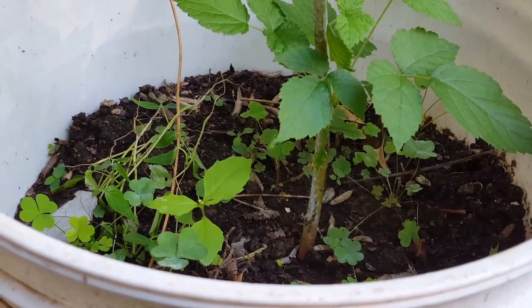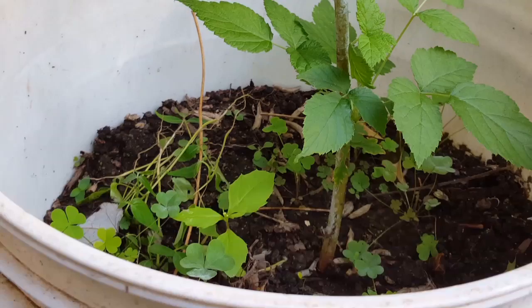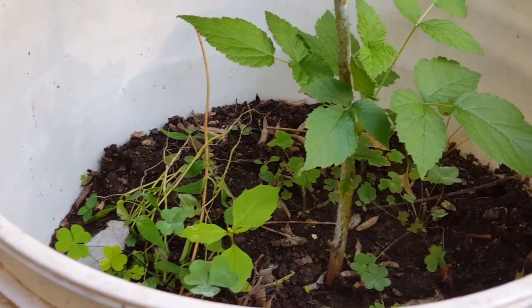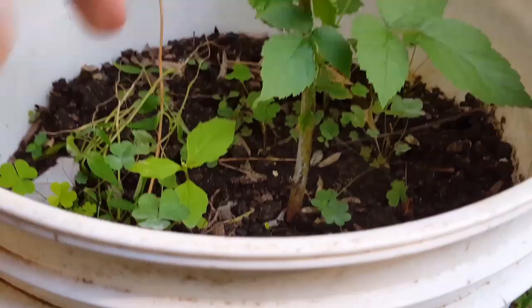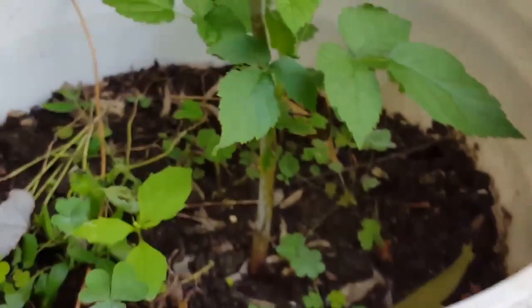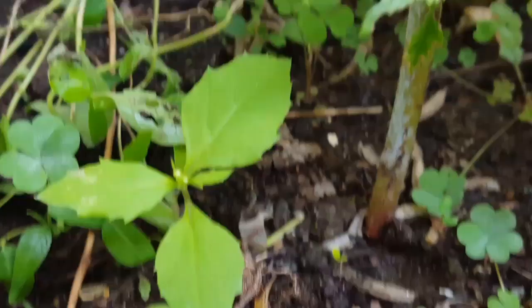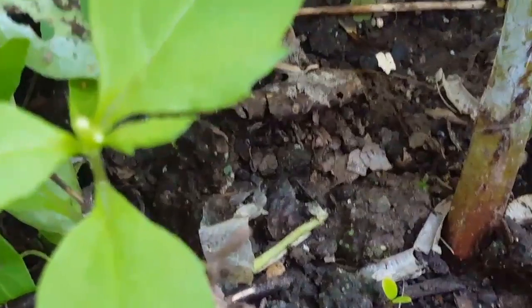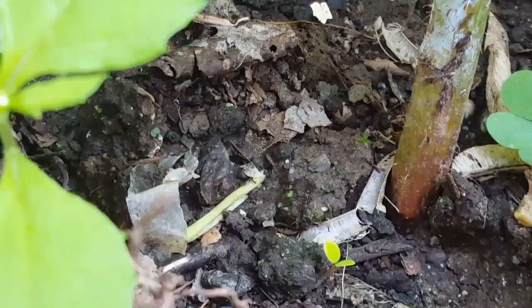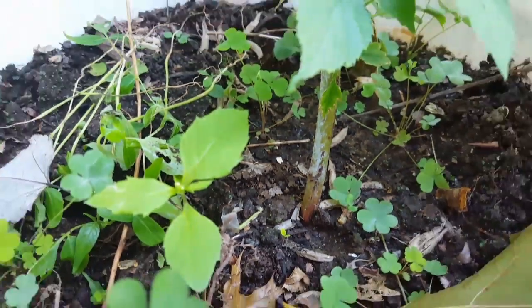Now I sprinkled some seeds for a columbine from a dead flower that I picked and I let the clover grow. I also put this stuff down to try and keep it at a minimum. Right here I'm curious as to what it could be — guess we're going to have to wait and see.